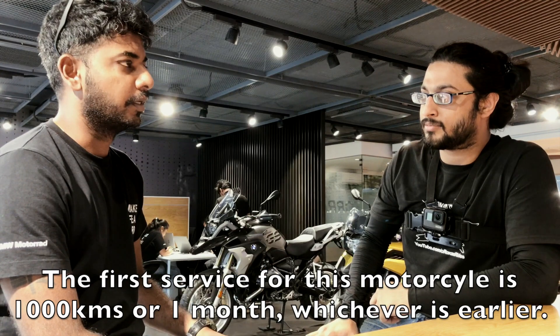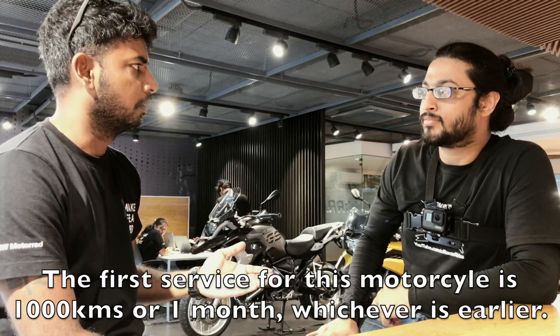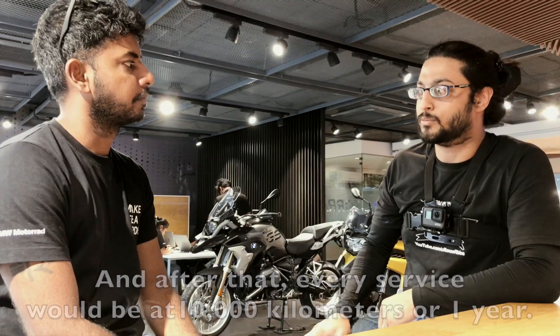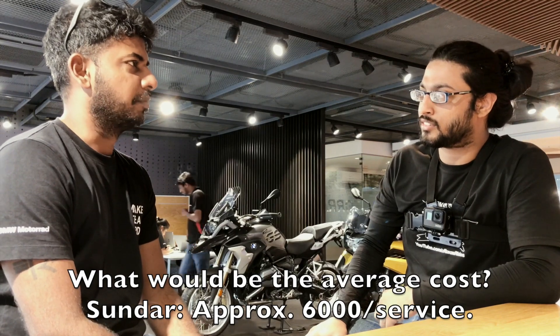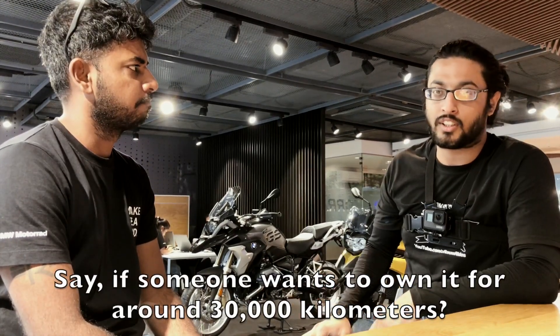The first service for this motorcycle is at 1,000km or 1 month, whichever is earliest, and after that every service would be at 10,000km or once a year. What would be the average cost? Approximately around $6,000 per service.